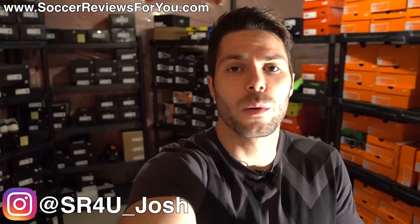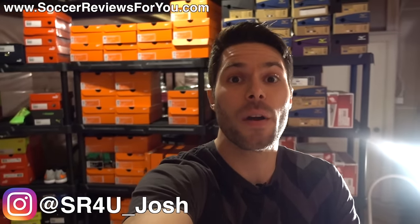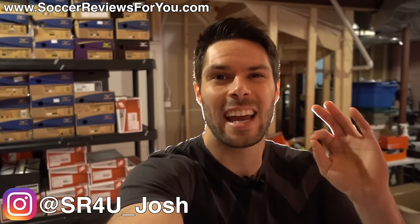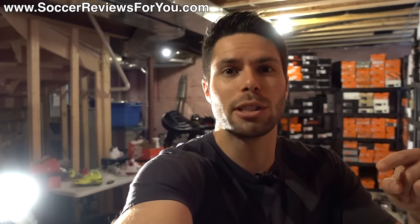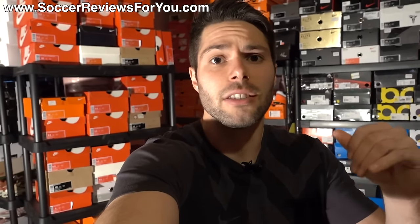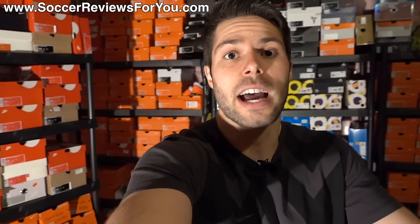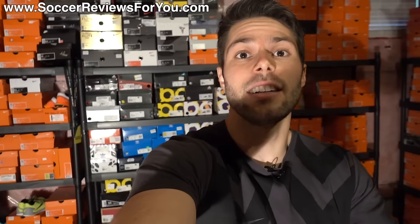What's going on guys, Josh from SoccerReviews4U.com down in the SR4U bootroom. It's been reorganized since the last time you saw it to make this video, which is on what is quite possibly the world's biggest personal collection of football boots slash soccer cleats. It's about 700 plus pairs in total — a thousand pairs total when you include my sneakers, which is ridiculous to think about.